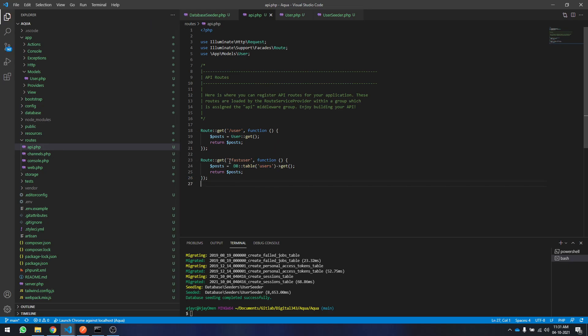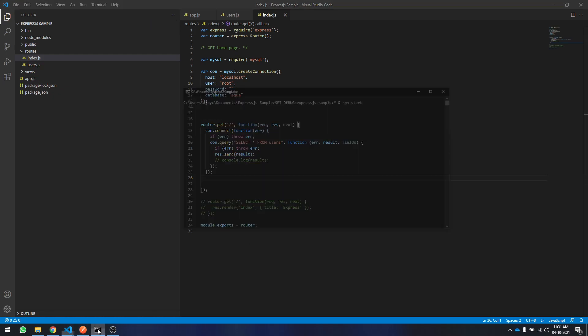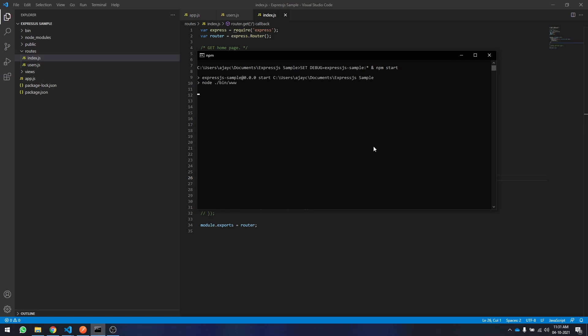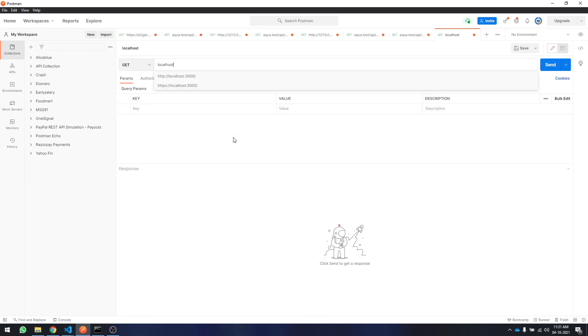Now let's compare with ExpressJS, which they say is the fastest performing JavaScript framework. I already created a sample project here — a simple project with an index route. In the index route, I'm selecting all users and returning the result. We're not focusing on creating a model structure, just the overall performance of the two frameworks in the same working environment. Let's fire it up in the command prompt — the server is now listening on localhost 3000.